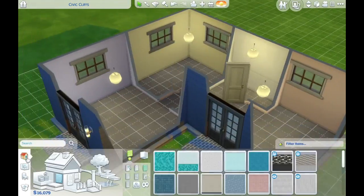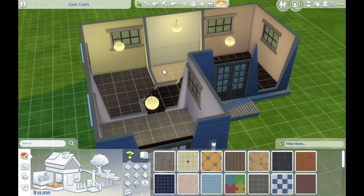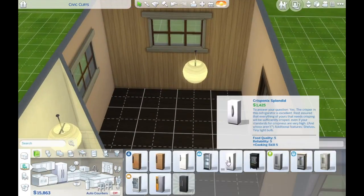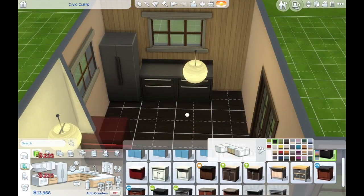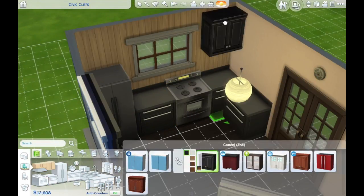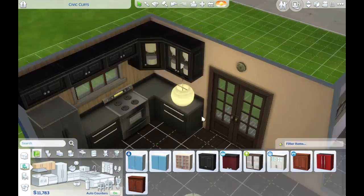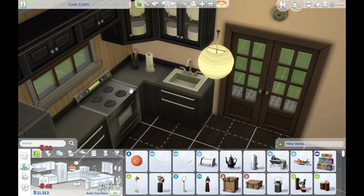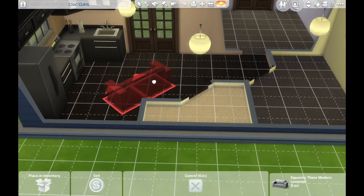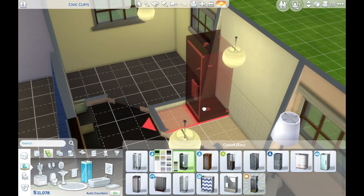We're going for a bit of a darker aesthetic — lighter wallpapers, darker flooring, and a darker kitchen. I've been enjoying messing around with darker colors and contrasting them with colored wallpaper instead of plain white. For more modern houses I've gone more white, but for these cottages I've gone dark with colored wallpaper as opposed to white wallpaper.